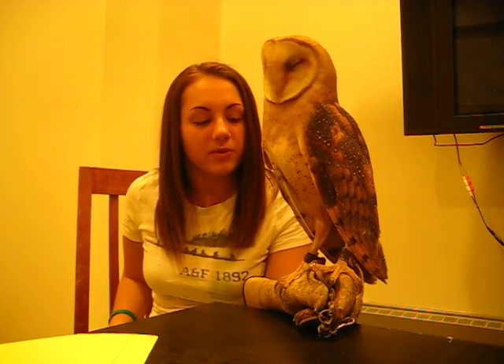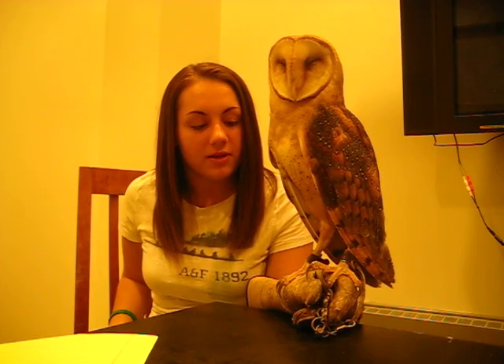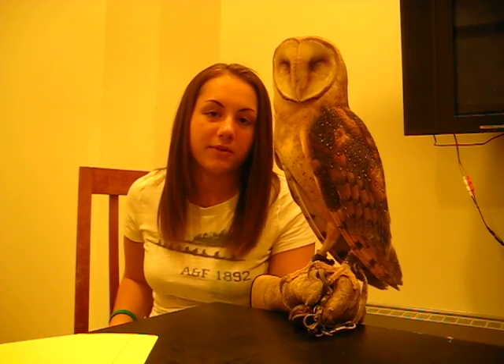All of these features make owls a force to be reckoned with, and have made them extremely successful birds of prey in the natural world. And they're just downright amazing and beautiful.